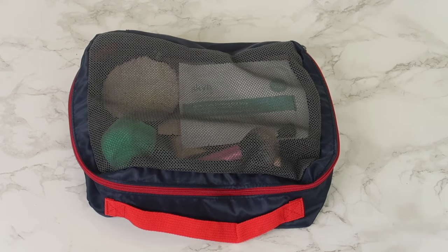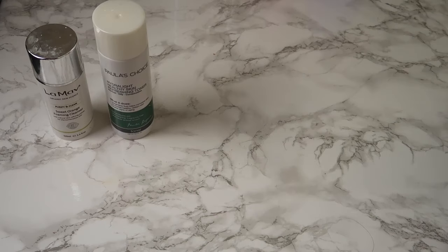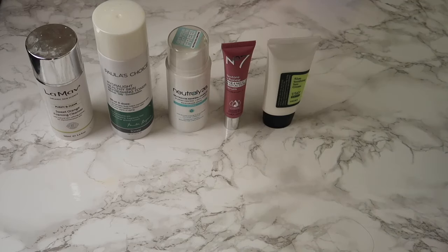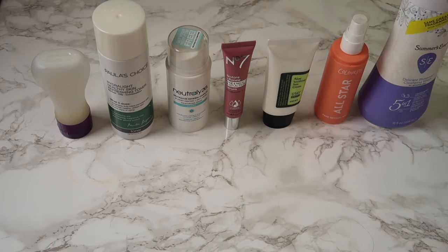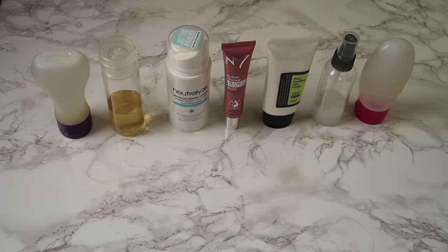I can technically use an even smaller bag but I'll probably fill it up with other stuff. Next, let's move on to liquids: face wash, toner, moisturizer, neck cream, sunscreen — don't forget your sunscreen — setting spray, and feminine wash. Obviously everything that's not in travel size I put into travel size containers.